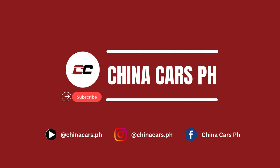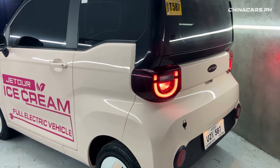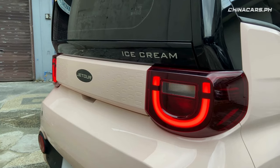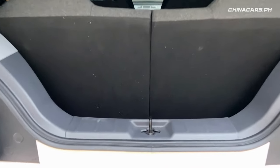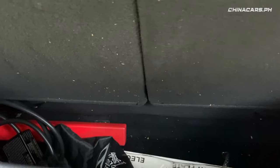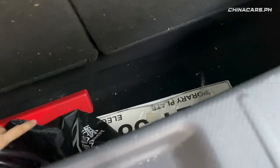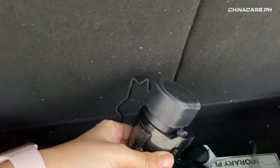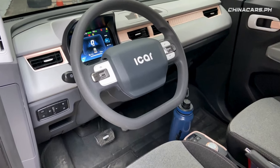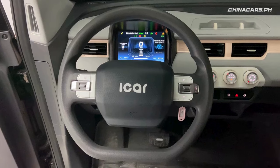Join China Cars PH as we review the hottest Chinese vehicles in the Philippine market. Be sure to check us on TikTok, Instagram, and Facebook. Sa likod, meron pa rin U-shaped rear lights. Kapag binuksan mo ang likod, meron namang konting space for your belongings, pero hindi na ito enough para sa mga boxes or groceries. Normally, dito natin nilalagay ang charger ng vehicle.